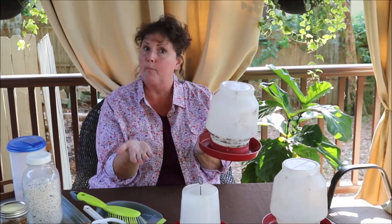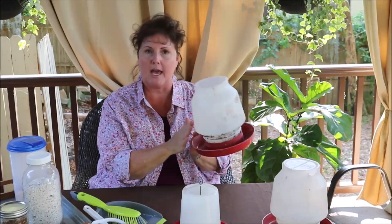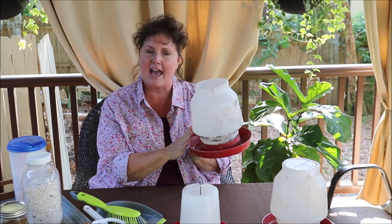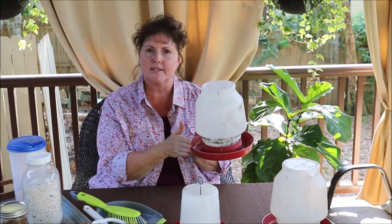Number one, it helps to keep the water clean. Right now we're using a bowl, so the bowl does get dirty and you're going to check it every day. If you have something like this waterer, you might be able to go one or two days — depending on the time of year and how many hens you have — before you have to refill it, and you'll know it'll stay pretty clean.